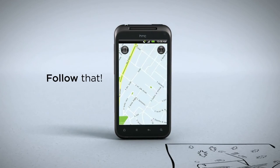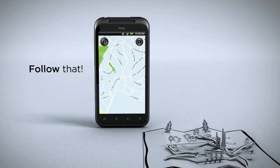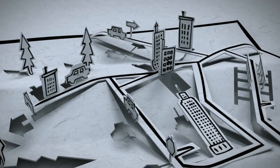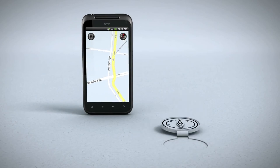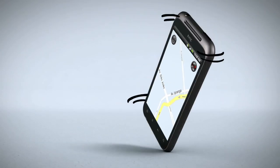Slow data connection? No problem. HTC Incredible S can still help you get things done. With preloaded maps, you won't have to wait for a signal to find out where you're heading. Just fire up the locations widget to find what you're looking for and the built-in compass will point you in the right direction. No delay, no data charges, just tap and go.